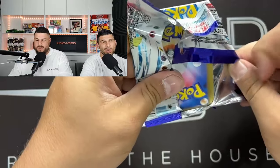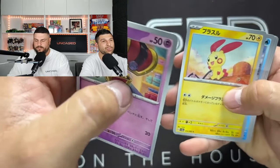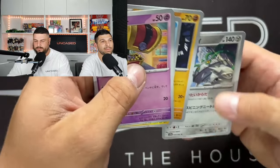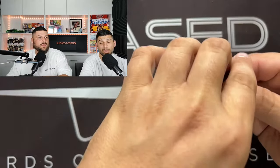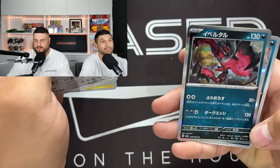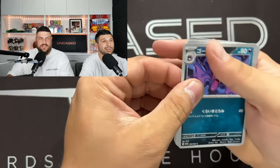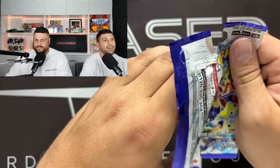You know what, I quite like the Japanese sets. I'm really enjoying these. We started opening English from the get-go because of what we knew and loved, but having a look at these Japanese sets - pretty cool. I think if our luck continues, we should probably open up some more Japanese sets on the channel. We want to open up a whole range of Pokemon products.